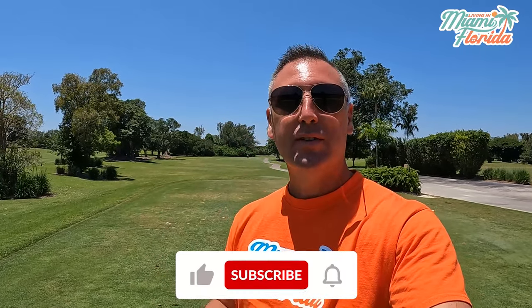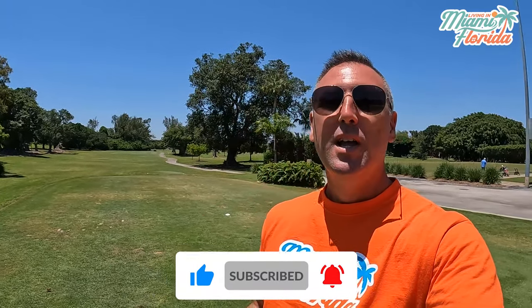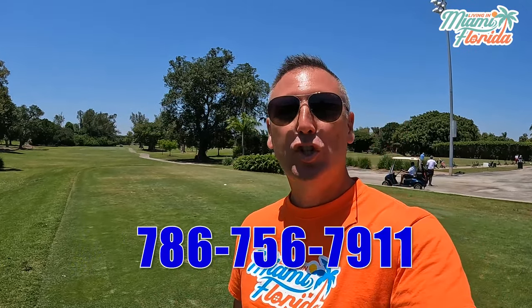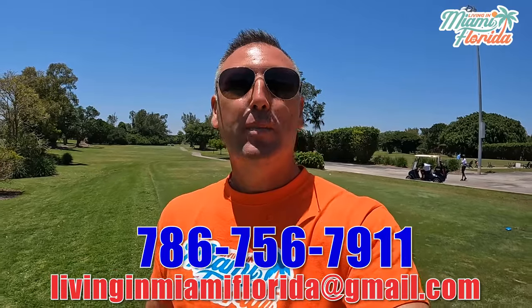Welcome back! If this is your first time to the channel and you want to learn everything about living, eating, working, sleeping, and playing in Miami and the surrounding areas, tap that subscribe button and hit the bell to be notified every time we drop a new video. My name is Raymond Goedi Gozari, I'm a full-time Florida realtor and a certified residential specialist in the Miami area. Whether you're moving in 90 days or a year from now, reach out to us — calls, texts, emails, or DMs — days, nights, and weekends, we've got your back.